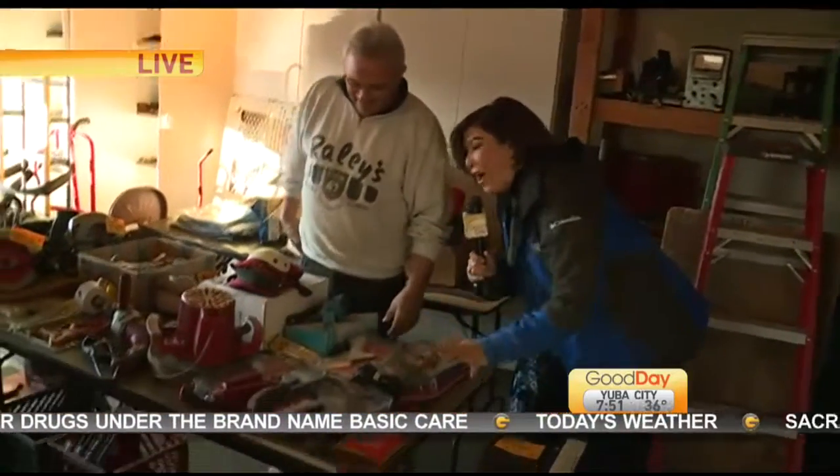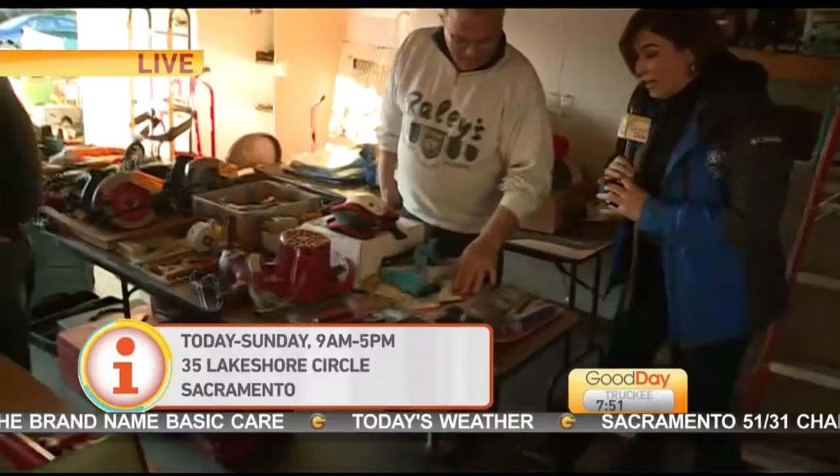We've got more inside, believe it or not. Look at all these tools, all this great stuff. Coming up in the next hour, we'll show you more that they have inside. You will not believe — some of these are hand-done eggs like you've never seen before. They would blow Fabergé out of the water. Those are strong words! I'm not kidding you — I've seen a lot of eggs, and I stand by them.